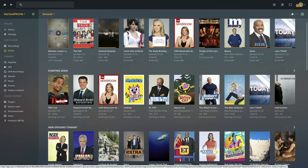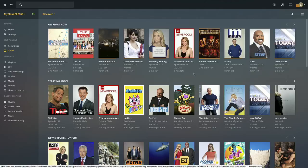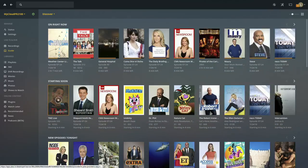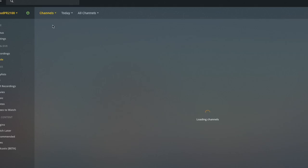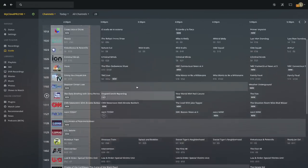Now as many of you know, the Plex DVR lacked a traditional channel guide. You had this thumbnail-based thing that would tell you what was on right now, what was starting soon, and some new episodes coming up later that evening. Some people liked this, some people didn't — it was kind of a personal preference thing. But now on desktop, if you go over to the tab and click down, you'll see an option for channels, and when you click on that, you get yourself a traditional grid-based channel guide.